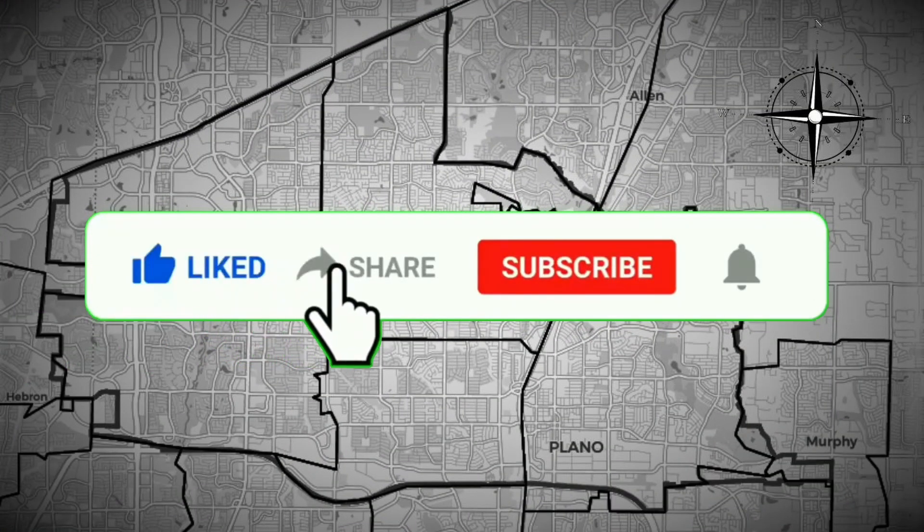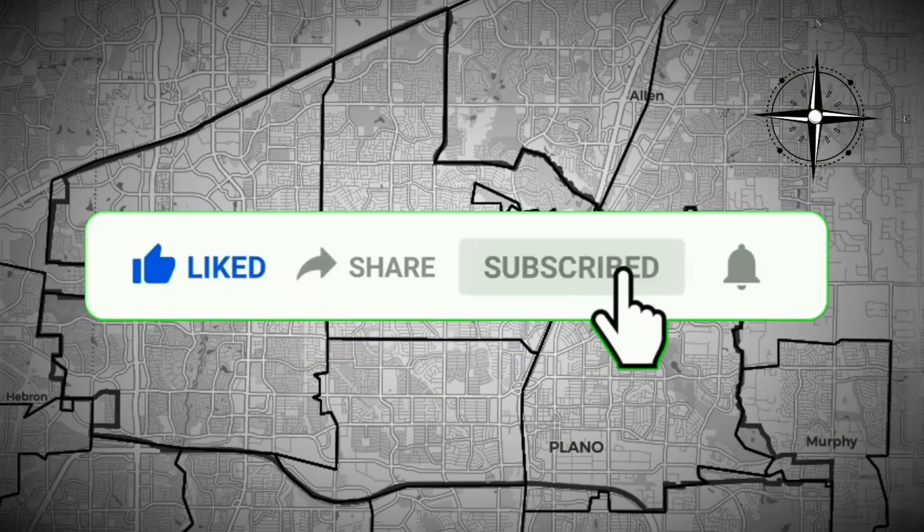And one more thing — make sure to like, subscribe, and share this video with someone that could find this info useful. All right, let's take a look at what we got.